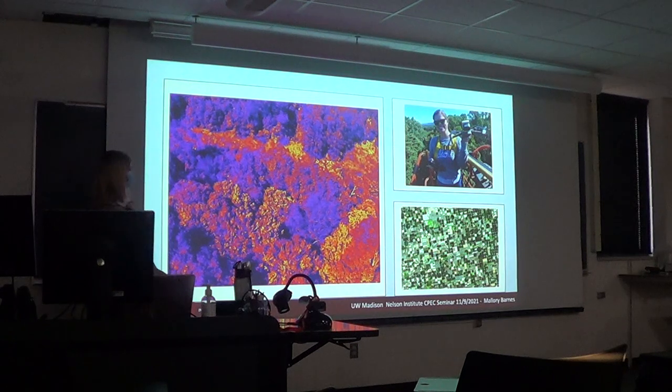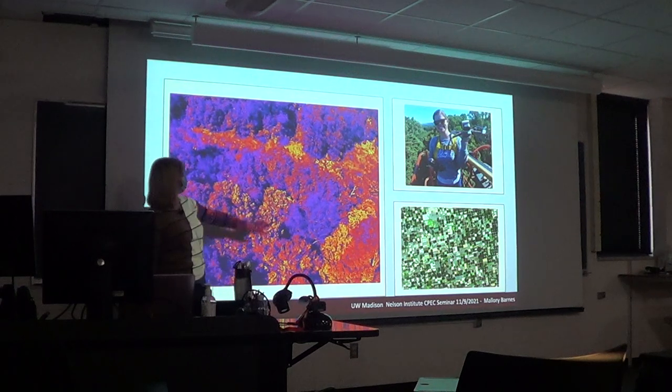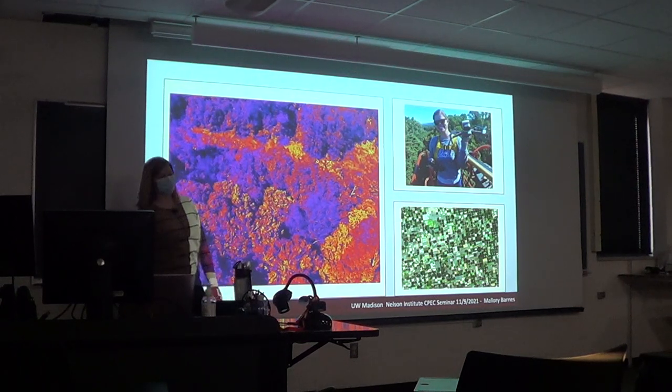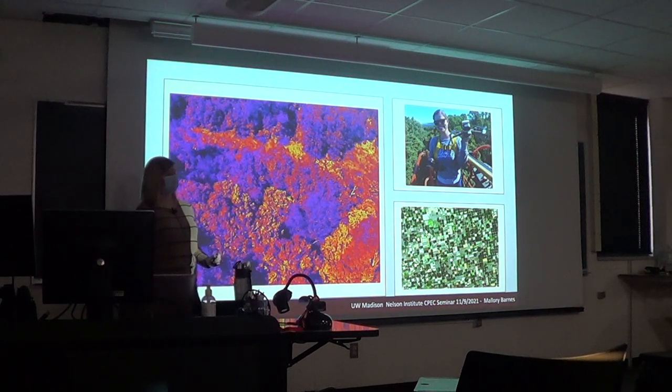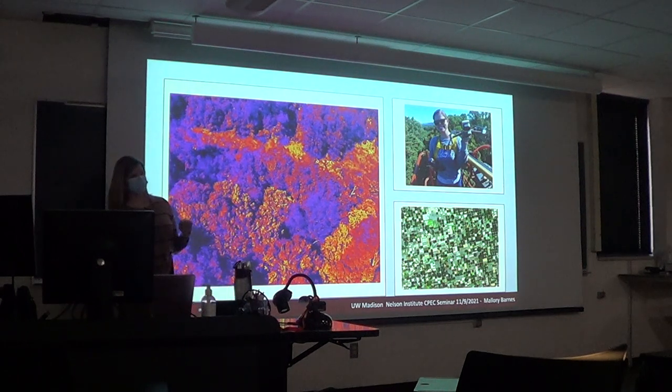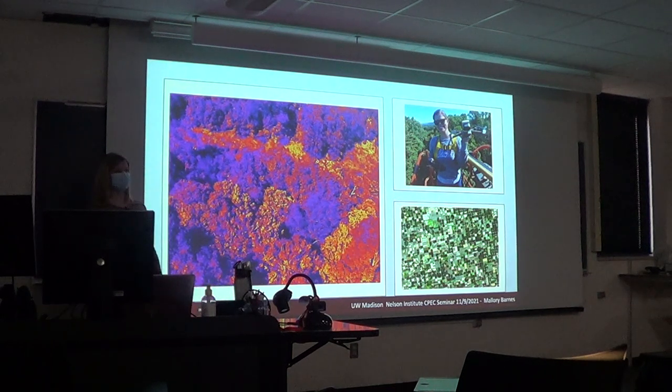This drone looks at surface temperatures. There's a strip of clear-cut in the middle of two forest patches. These yellow colors indicate it's much warmer in that clear-cut patch than in the surrounding forest. That's me holding the thermal drone from earlier this summer — I was about 75 feet in the air. I've also recently been looking at agricultural systems and how managed vegetation, including farmland, can impact climate.